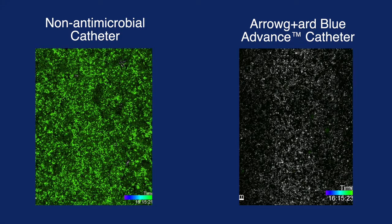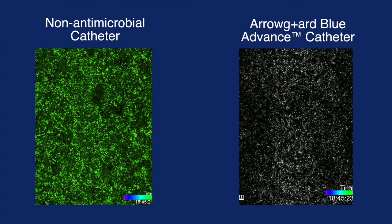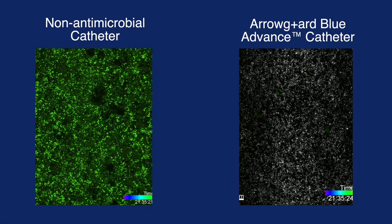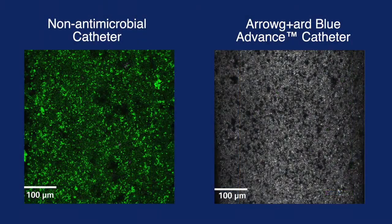After 15 hours, a decrease in green fluorescence on the non-antimicrobial catheter segment is observed. This is due to detachment of the continuously growing biofilm into the circulating medium. Imagine what this detached biofilm would do if it occurs in the bloodstream — biofilm shedding into the bloodstream can lead to a catheter-related bloodstream infection.